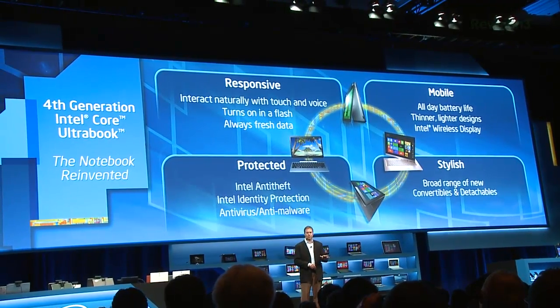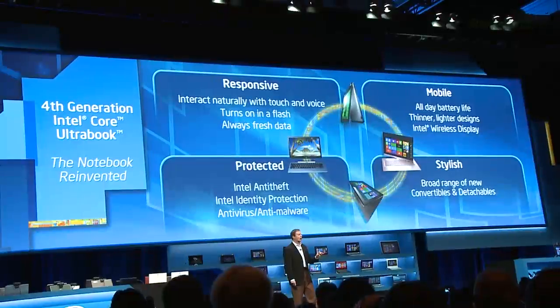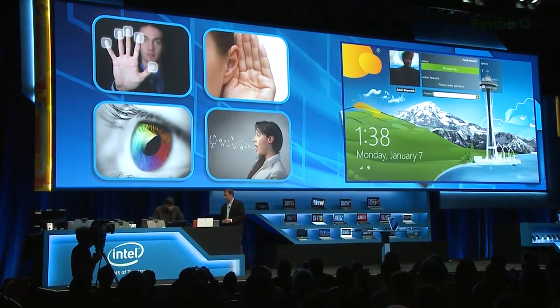Always-on is going to be mandatory. Background updating of content is going to be mandatory. Basically, Intel is going to make your Ultrabook perform a lot more like a cell phone. So as you touch the touchscreen, boom, it's going to wake up, give you your latest Facebook updates, your sports scores, whatever you have on there. And Intel is serious about this because if it's an Ultrabook, it's going to have a touchscreen and it's going to behave the way they want it to.